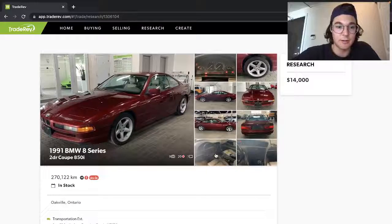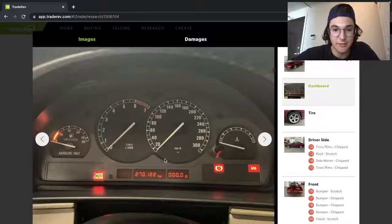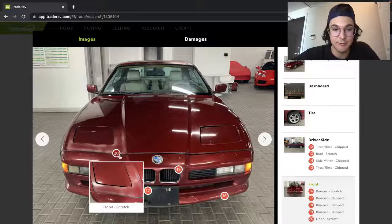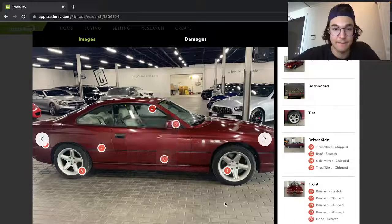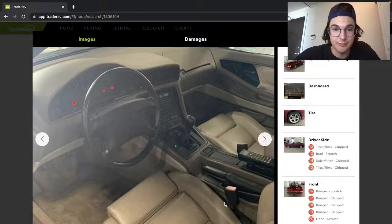Here's a 1991 BMW 850i with AC Schnitzer wheels and 270,000 kilometers on a V12. It's got a check engine light, of course. The wheels look pretty clean, but the paint is pretty faded and it's got some rust there. They're pretty rough, but super old. Manual transmission in a V12 — that's got to be a pretty interesting car.